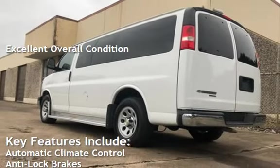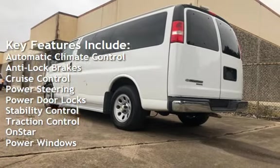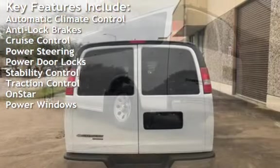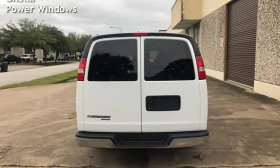Key features include automatic climate control, anti-lock brakes, cruise control, power steering, power door locks, stability control, traction control, OnStar, and power windows.